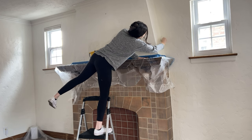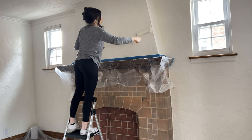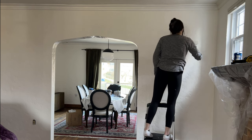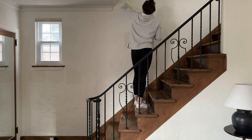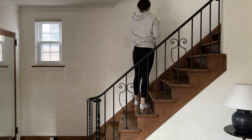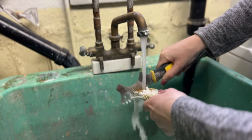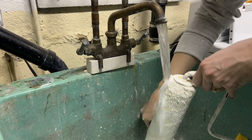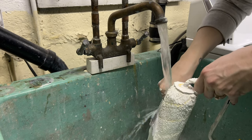I did the walls in an eggshell finish, which has a little bit of a sheen. I always cut in with my brush first, then come in with the roller. Since I was dealing with a lot of texture on both the walls and ceiling, I went with a half-inch nap microfiber roller. I'll link all the tools and materials I used in the description below. If there's one painting tool I'd recommend, it's a brush and roller cleaner — it only costs five dollars, and since paint brushes aren't cheap, I like to get as much use out of mine as I possibly can.